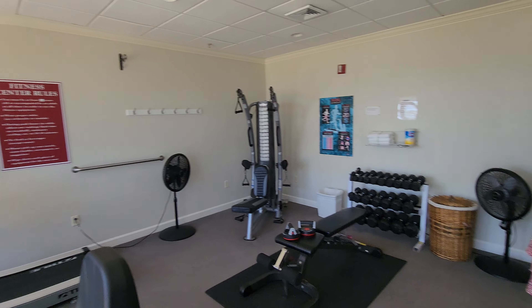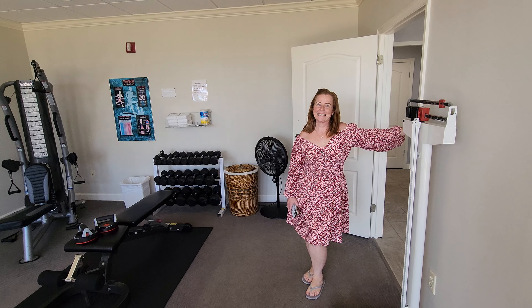If you have to exercise, you might as well look at something beautiful, right? Turn this treadmill around.